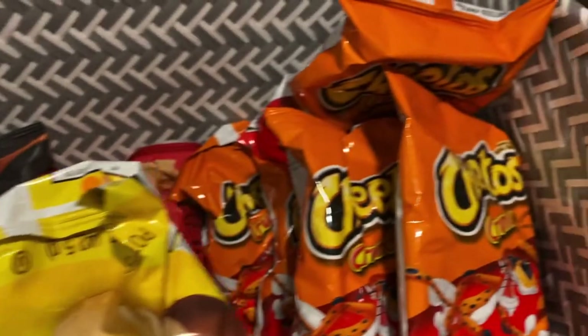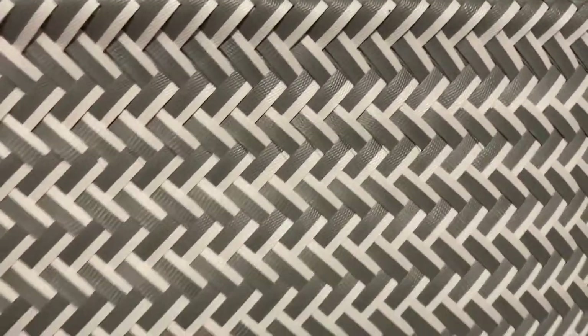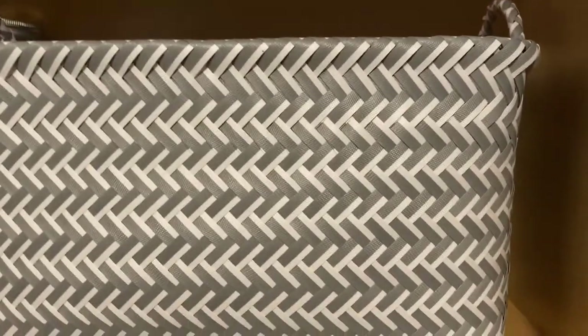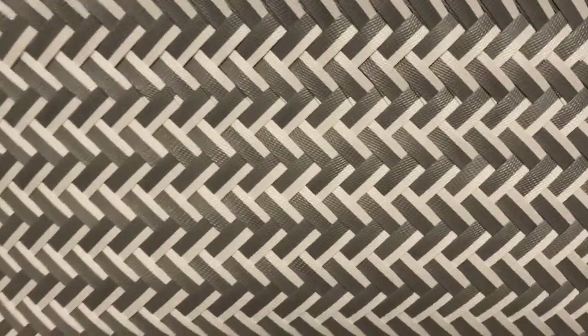And here we put more chips — all different kinds. Lays, the kids love Lays. Cheetos. They're like a fun fave. And that basket — look how big. This is great, so if you needed it for your pantry area it would be amazing.